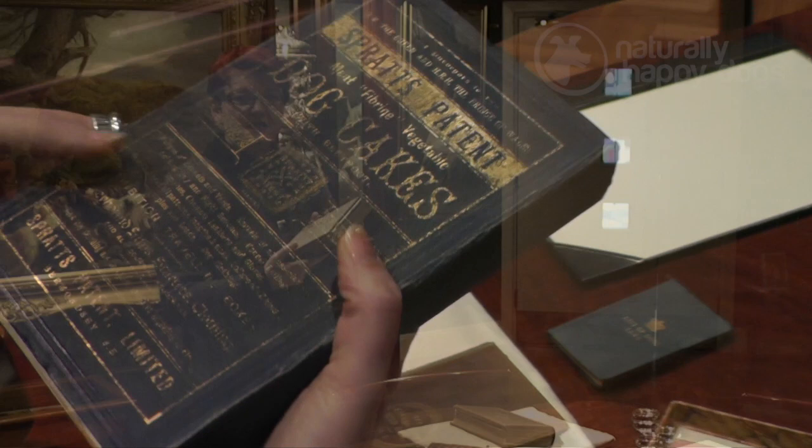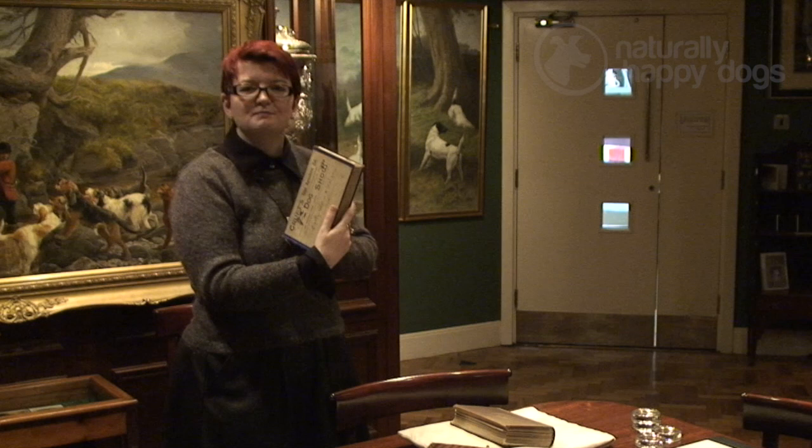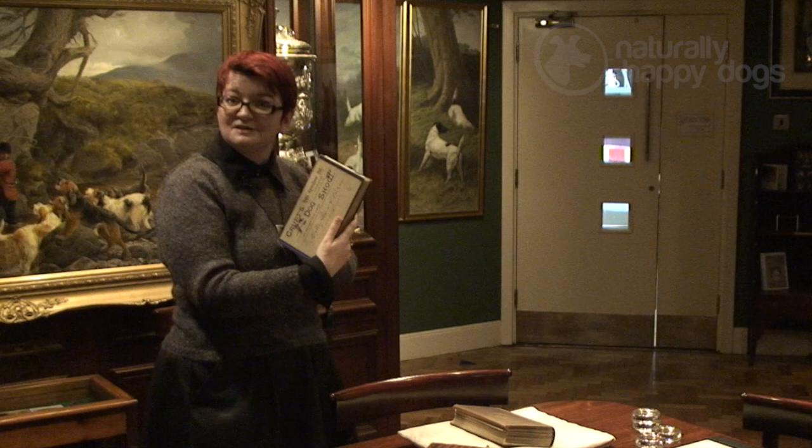Any dog show catalogue gives the names and addresses of all the exhibitors, so you can see the social background of the people involved. This great Victorian pastime of dog showing spans the social classes — from the very top with the Queen and the Prince of Wales right down to people who lived at quite humble addresses. Charles Cruft made a point of telling all the journalists that it was the biggest dog show in the world. It wasn't, but they printed what they were told — and obviously today it is the biggest dog show in the world.